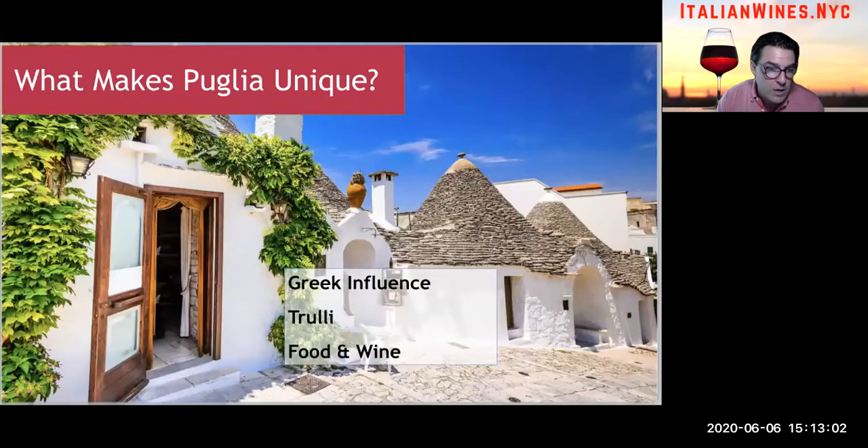What makes Puglia unique? Puglia is the heel of the Italian boot. It has the Adriatic Sea on the east side of the region, and on the west side of the heel you'll find the Ionian Sea. It was discovered by the Greeks thousands of years ago, and Greek influence can still be seen and felt in the region today. This influence is perhaps the strongest among all the regions in Italy — Puglia is the region closest to Greece.